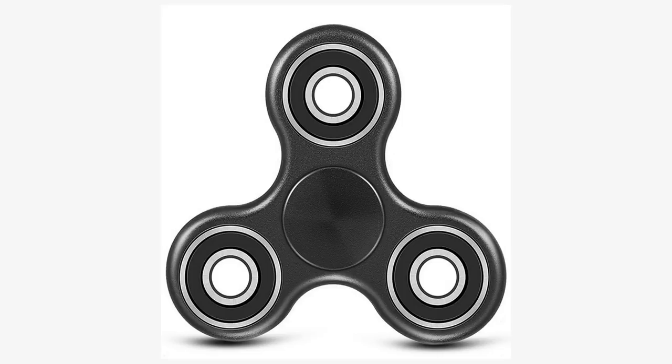When fidget spinners rose in popularity in 2017, many publications in the popular press discussed the marketing claims made about them for people with ADHD, autism, or anxiety. However, there is no scientific evidence that fidget spinners are effective as a treatment for children with autism or ADHD.